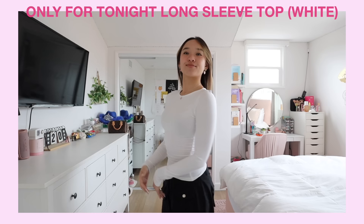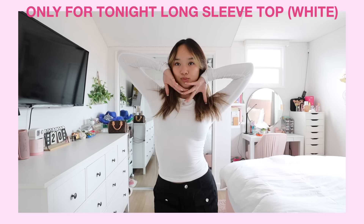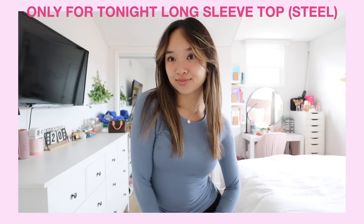First up is the top I'm currently wearing — the Only for Tonight long sleeve top in white. You guys, this top is so nice and so flattering; it hugs all the right places. You can literally pair it with anything: jeans, leggings, cargo pants — perfect for any occasion. I also got it in steel, and again the quality is so good. It's super soft and stretchy and I just love it.